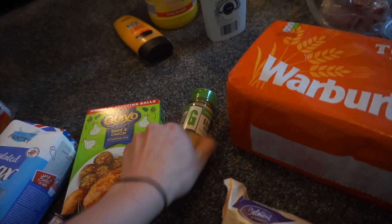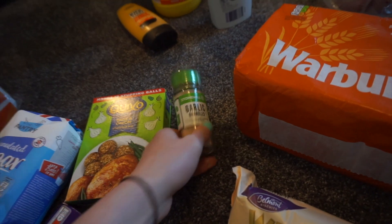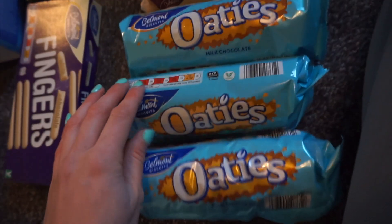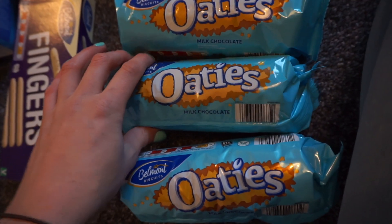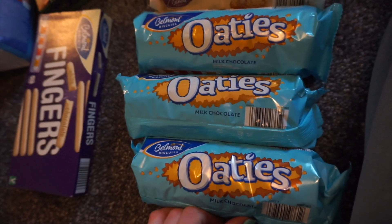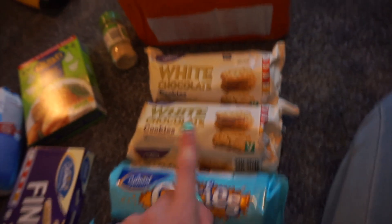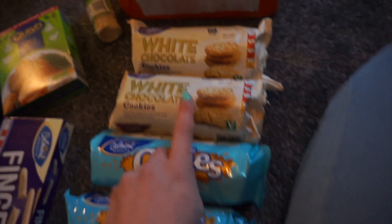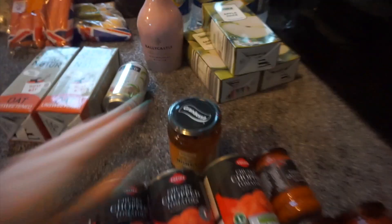We got some stuffing so we can have some stuffing with our roast dinner. We've run out of garlic granules so we got some garlic granules. And then John got an array of biscuits because he's a biscuit guzzler. They've got the chocolate ones now - these ones are so good. White chocolate cookies - we'll put them in our snack pot.